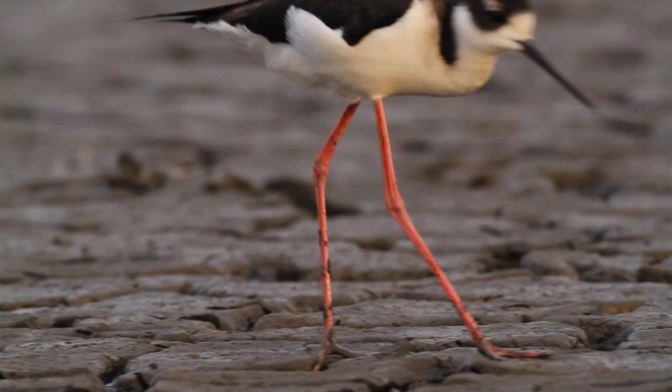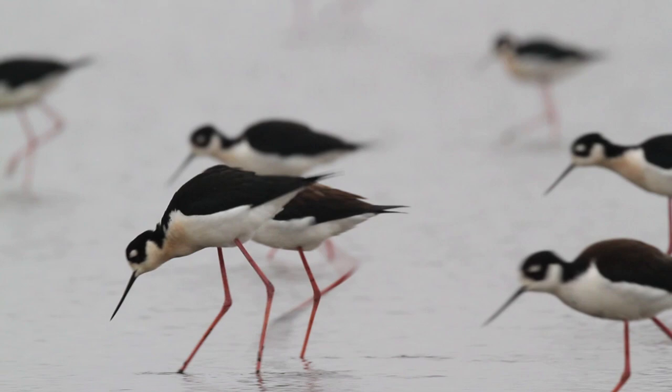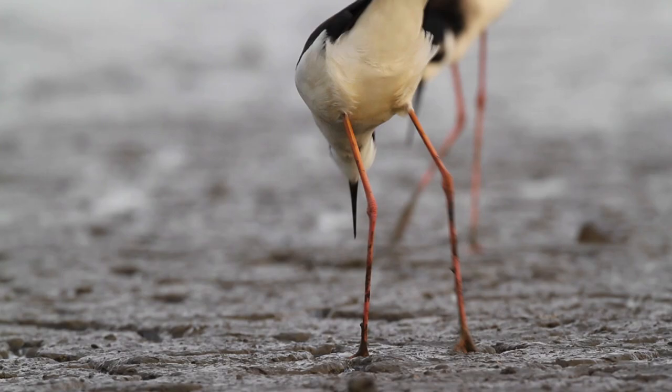Their long legs enable them to wade in deep water and provide a high vantage point from which they can scan the surface of both water and mudflats for prey. They use their excellent vision to forage by sight, picking small invertebrates from the surface.